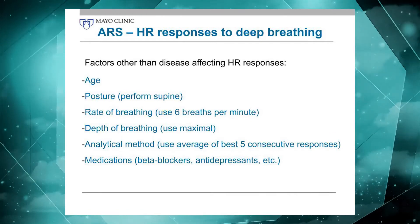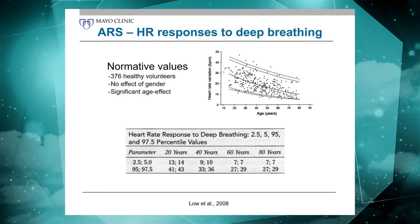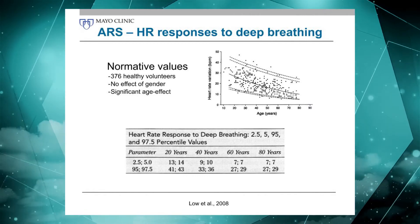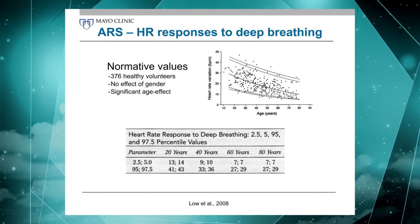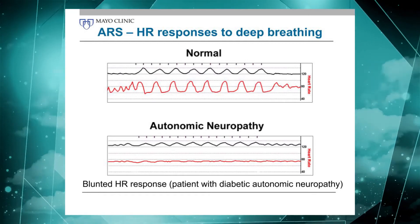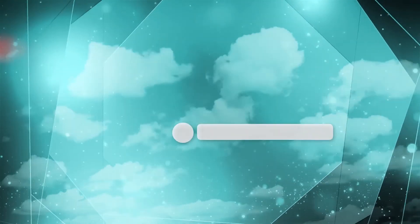Medications also play a role. Normative values are available, and you can see the age effect clearly. Gender does not seem to play a significant role in heart rate responses to deep breathing, and the values are listed and published. Here's an example of a normal heart rate response — heart rate shown in red on top — and a blunted, virtually absent heart rate response to deep breathing on the bottom, in a patient with diabetic autonomic neuropathy.